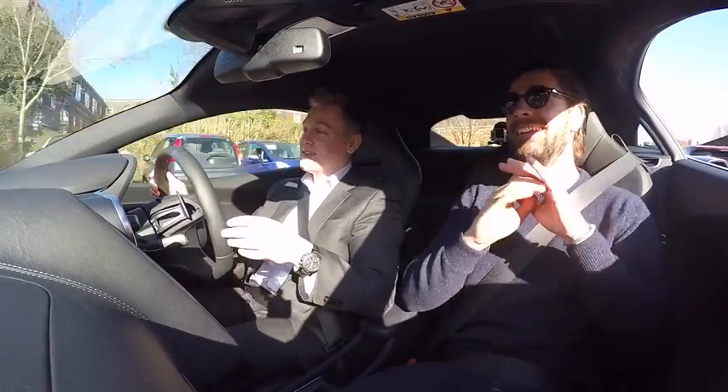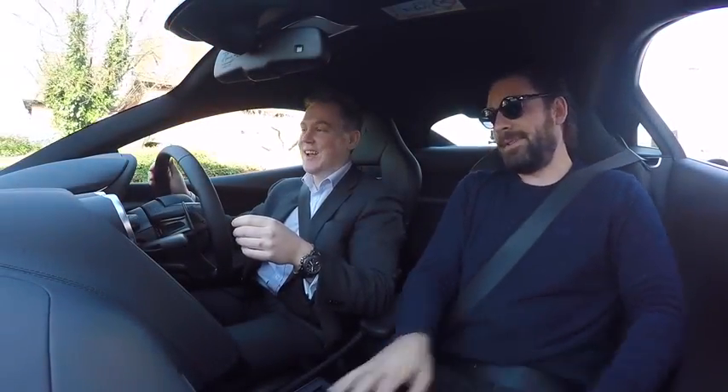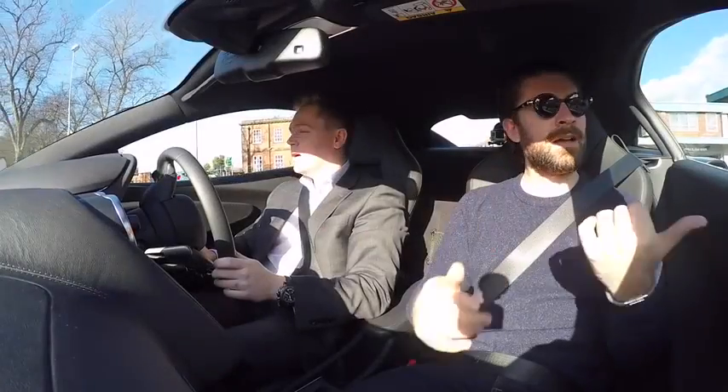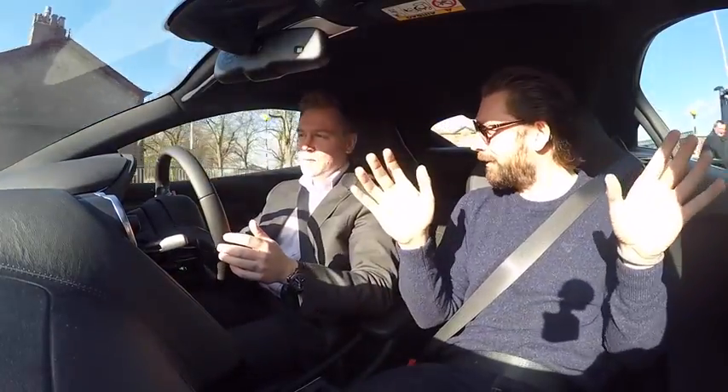No pressure of course. I'll let the car speak for itself. Even before we got rolling, just sitting in it, it feels right. I like that they kept the — do you call them gullwing doors?